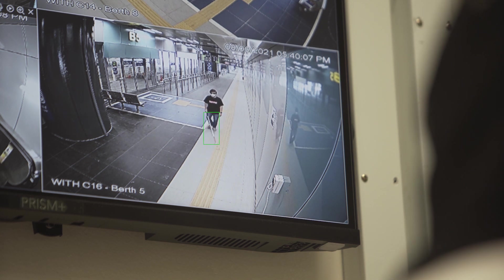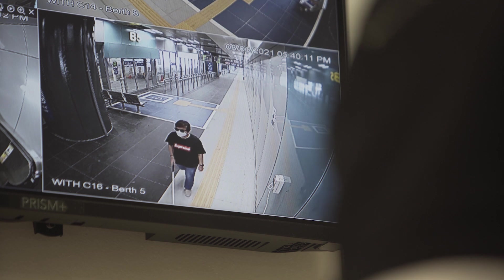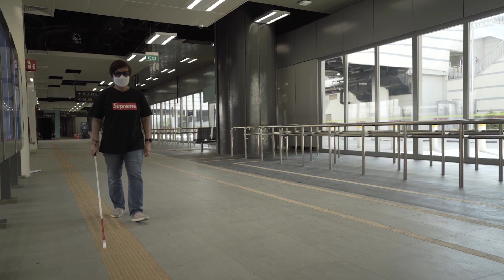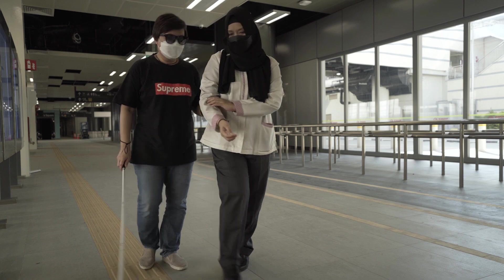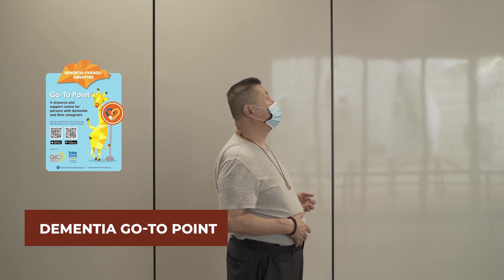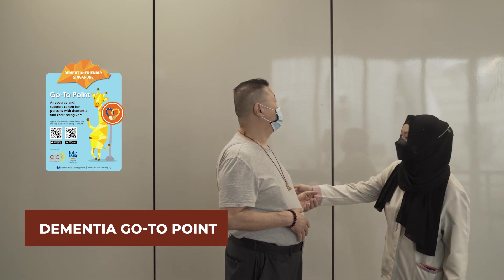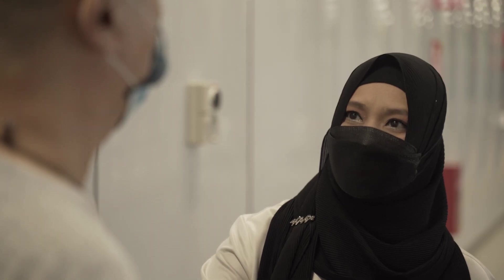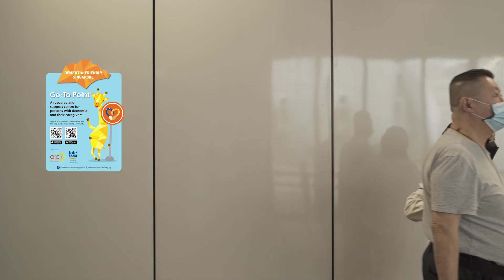AI-enabled CCTV cameras help SMRT staff to render prompt assistance to wheelchair users or commuters with walking aids entering the interchange. WITH is listed by AIC as a dementia go-to point, which serves as a resource centre to provide information and useful resources on dementia and link those who need help with the relevant dementia-related services.